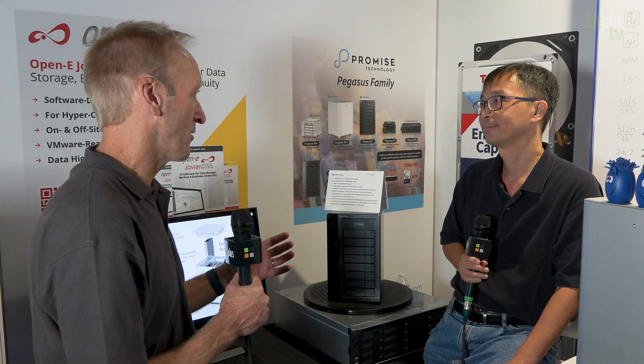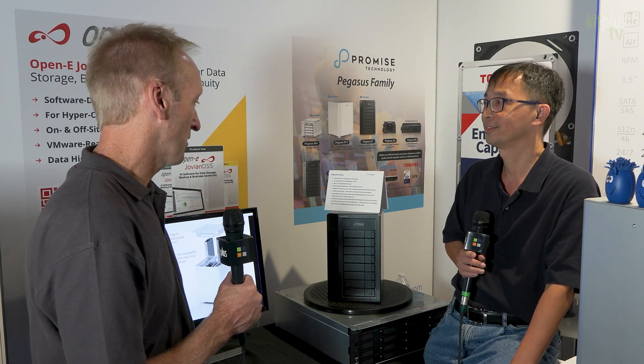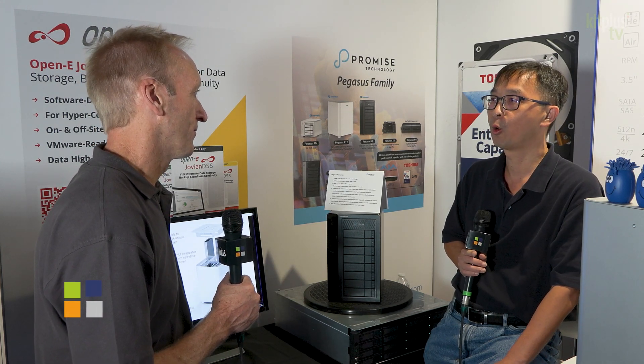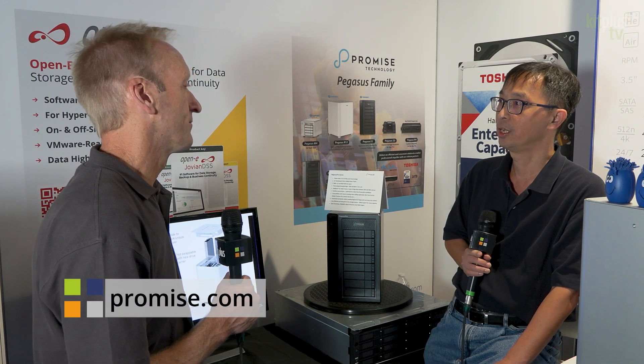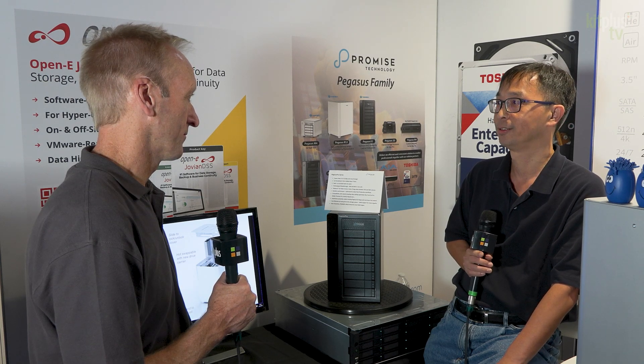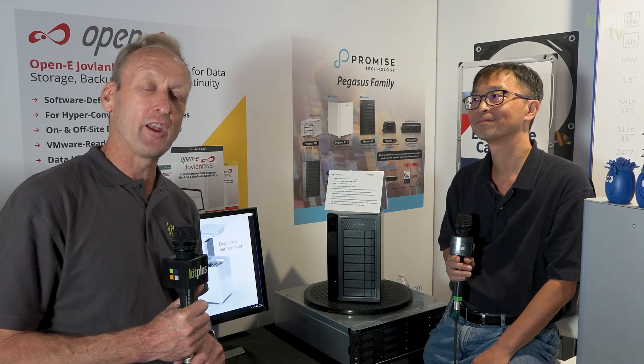For data protection you've got everything covered here with the RAID. You can visit the website at promise.com and get more information from resellers and distributors. Do check out the Pegasus Pro, and the other video where we covered the M4 and the R12, both from Promise Technology. For everything else we're doing at the show here at IBC in Amsterdam, check that out at kitplus.com.